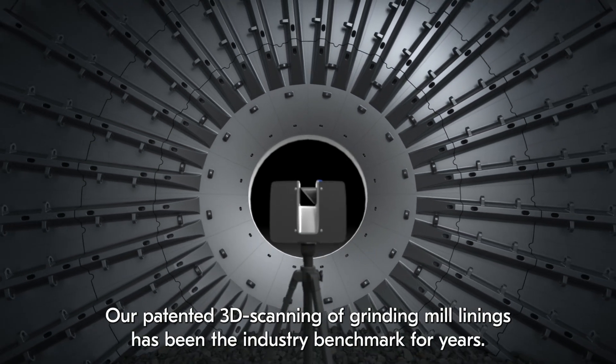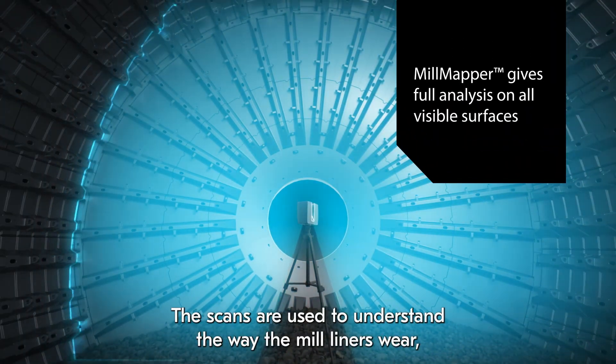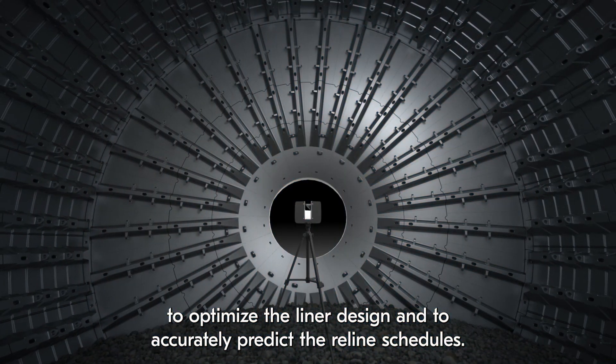Our patented 3D scanning of grinding mill linings has been the industry benchmark for years. The scans are used to understand the way the mill liners wear, to optimize the liner design, and to accurately predict the reline schedules.